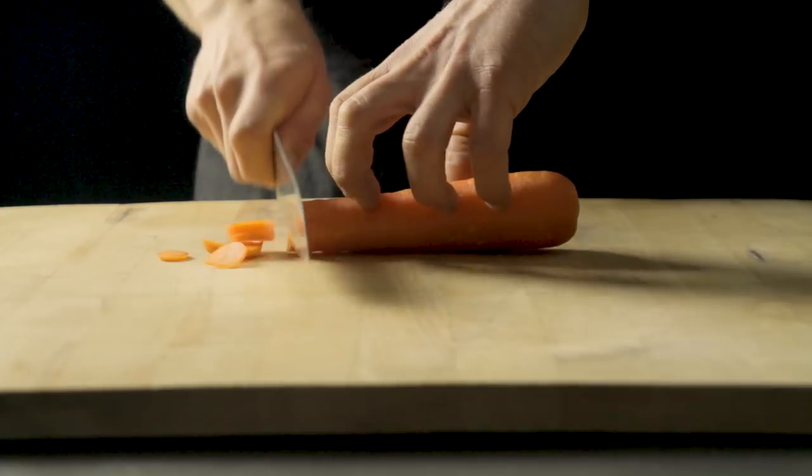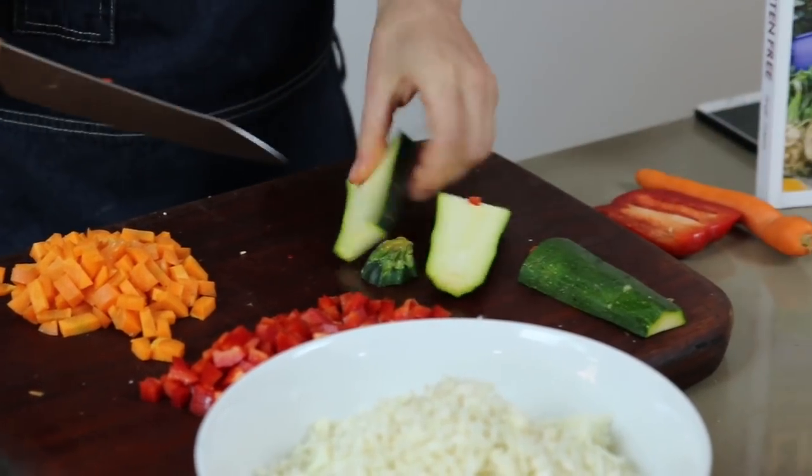Each episode, we'll show you how to prepare delicious and nutritious dishes from raw ingredients to finished meals.